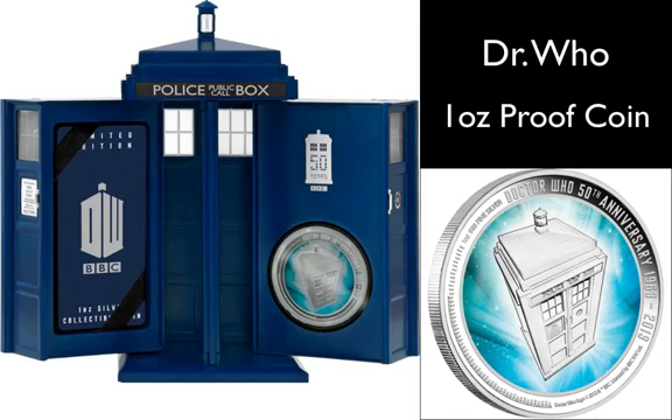The coin comes encased in a unique and innovative TARDIS display case with sound. The anniversary coin is packaged in a special presentation case in the shape of the iconic TARDIS — the Doctor's travel machine — within a BBC branded shipper. The doors of the TARDIS open to the familiar 'vorp vorp' sound to display the collectible and a numbered certificate of authenticity.